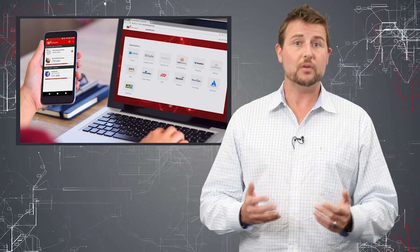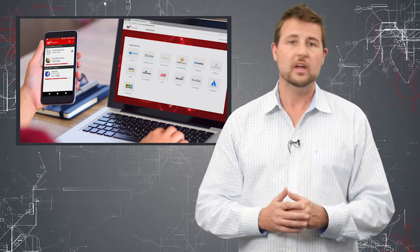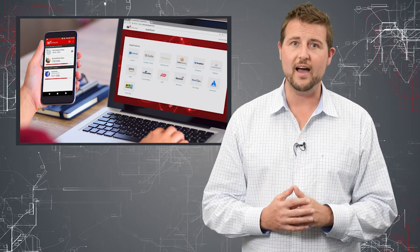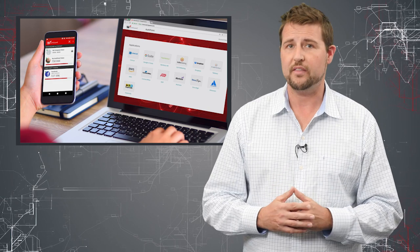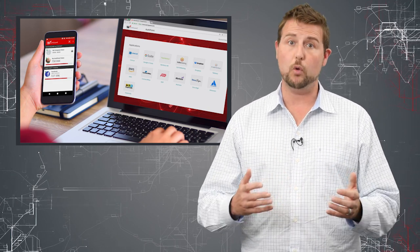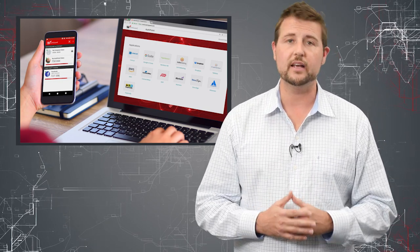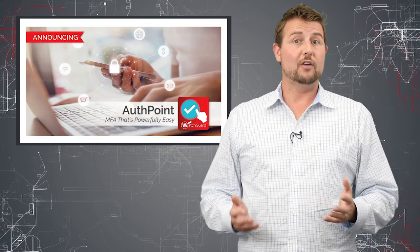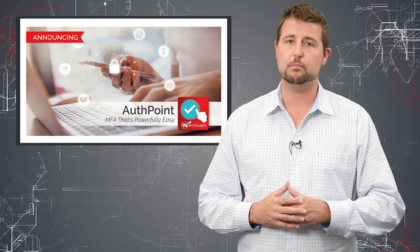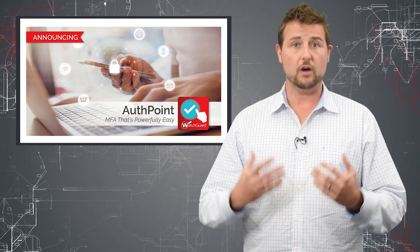AuthPoint can also allow you to add multi-factor to most cloud-based services using something called SAML. We integrate with things like Dropbox, Salesforce, or Office 365 to add a second token of authentication to those services as well. In fact, we can even provide a portal where, once you log in, it's a simple click to automatically authenticate to any of those services. This product also works great with our Firebox products — if you use WatchGuard Firebox VPNs, you can use multi-factor authentication with our other products as well.